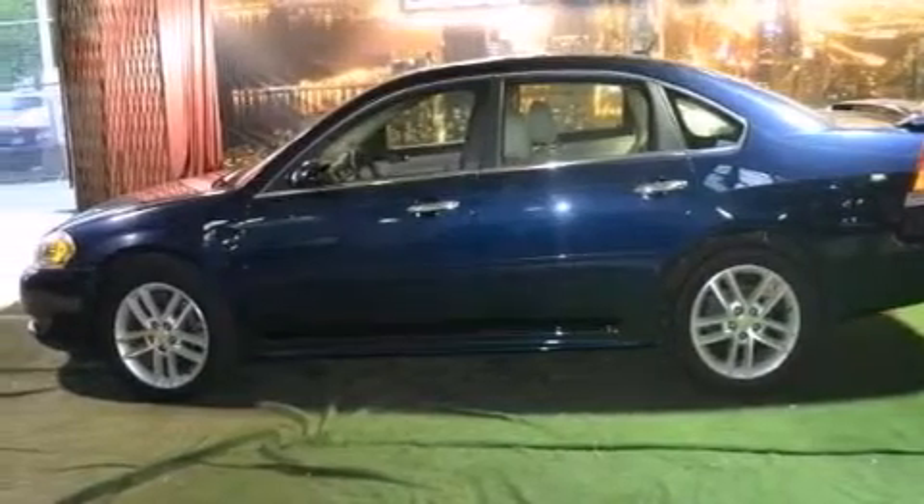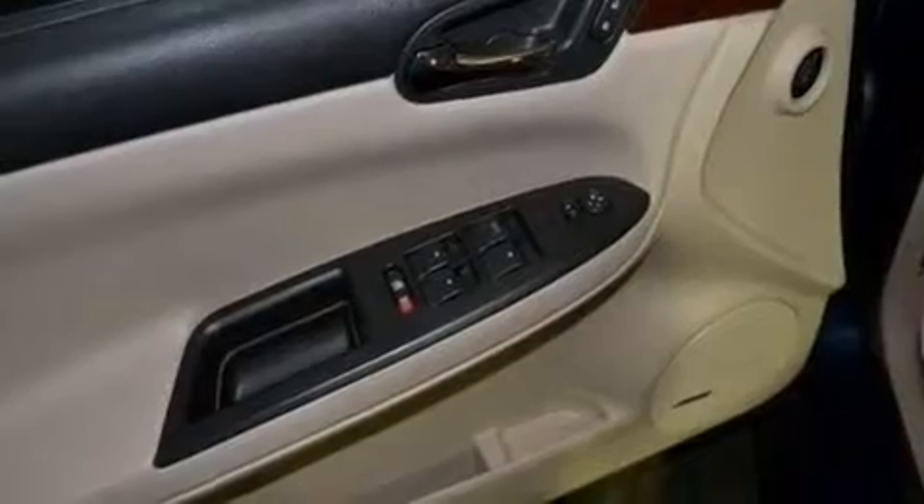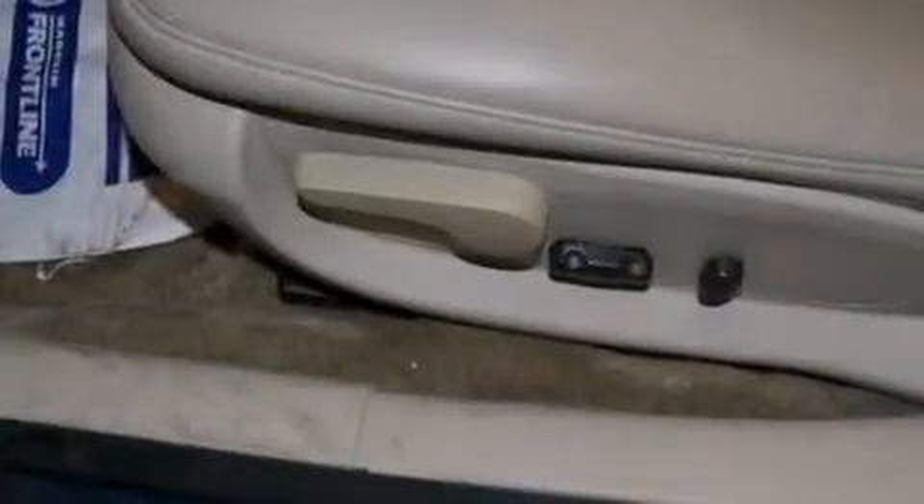The following features are also included: a low-tire pressure indicator, a pass-through rear seat, cruise control, a premium sound system, and leather seats.